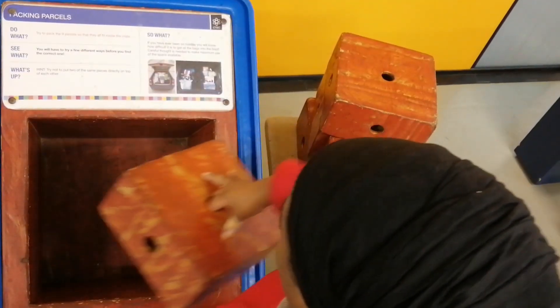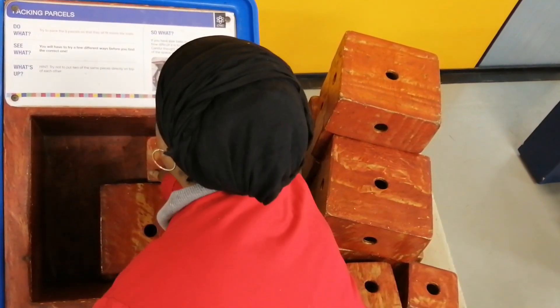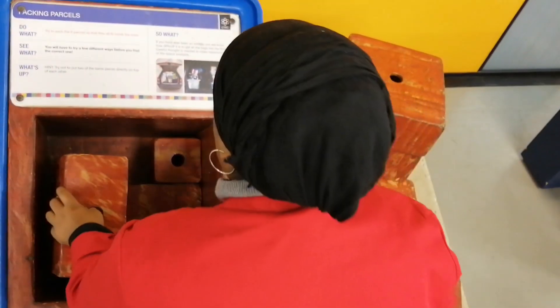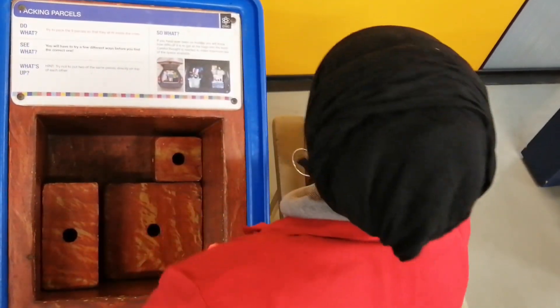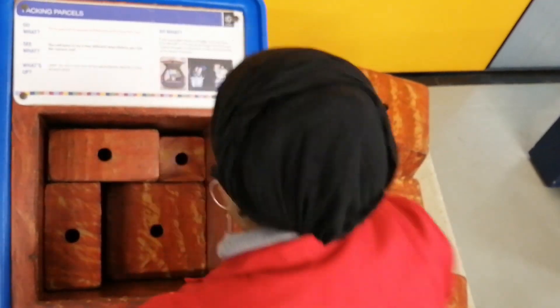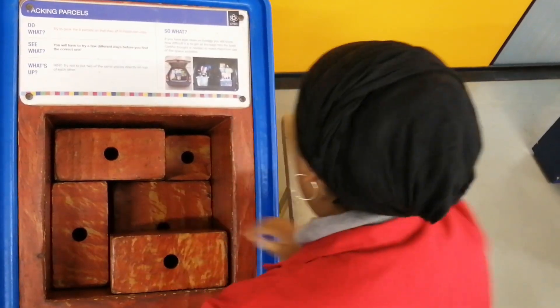The objective of this exhibit is to pack all nine blocks into the hollow crate. The condition is that none of the blocks should be standing out of the crate when it's complete. The idea is to pack the blocks in a way that any two blocks of the same size are not placed directly next to each other or on top of each other in the same way.